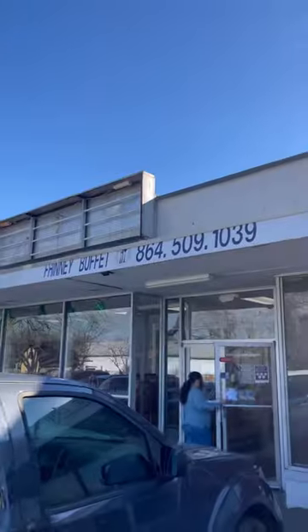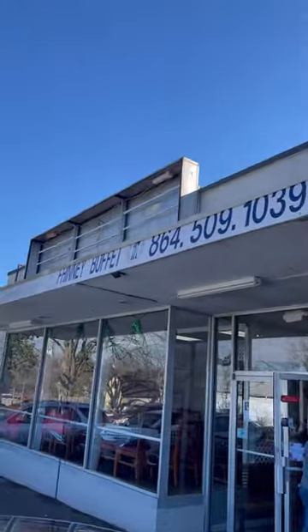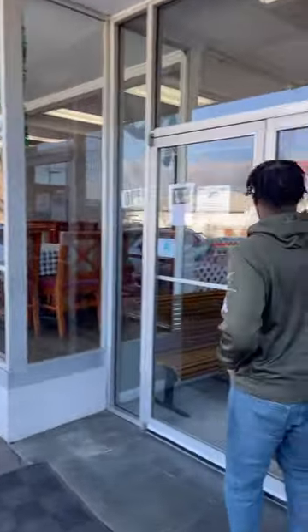What's up everybody, today we're trying Finney's for the first time — Finney's Buffet. We've never been here. We've heard so much great stuff about it. Excuse the sirens in the background, but let's go on up in here and try it out. All right, Finney's Buffet — this is in Greenville.